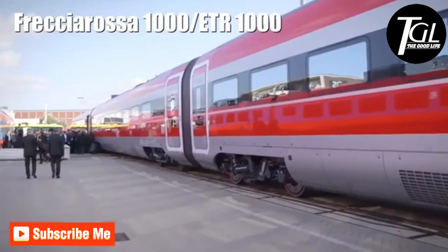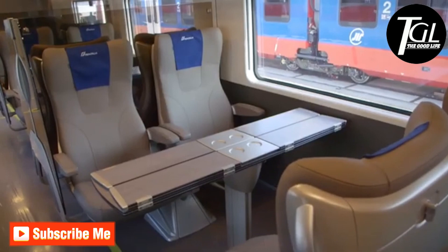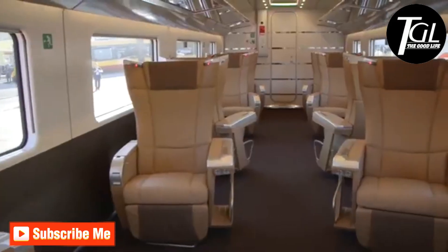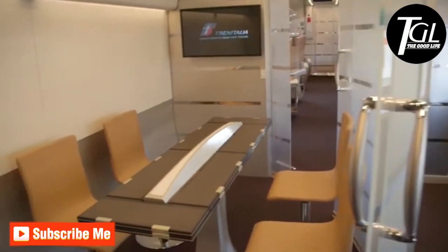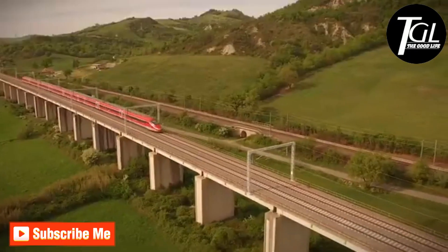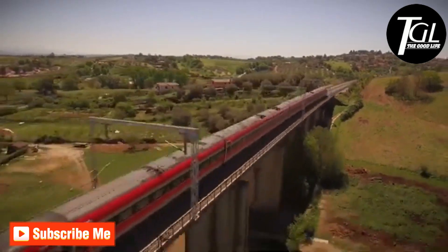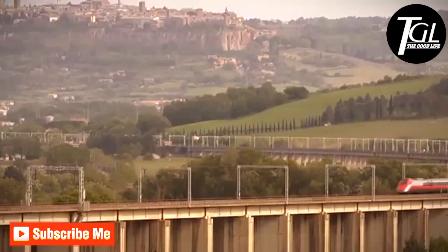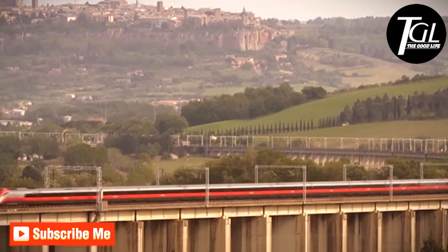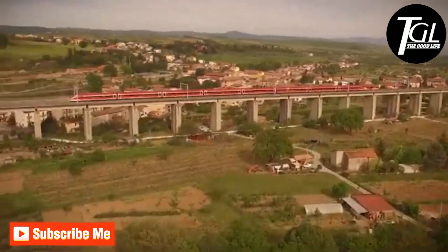Number 5: Frecciarossa 1000. It is a new generation Italian train that was manufactured in 2012. It has a total of 8 carriages with space to transport 450 passengers. It measures 656 feet, weighs 500 tons, and is designed to reach a top speed of 248 miles per hour. In total, more than 50 units have been manufactured that currently travel on various railway lines in Italy.